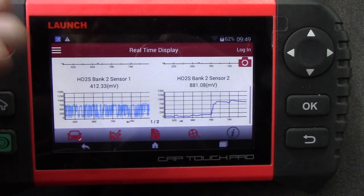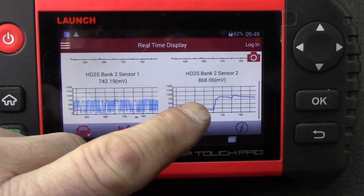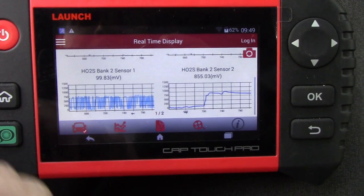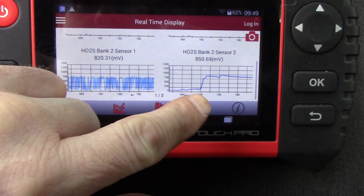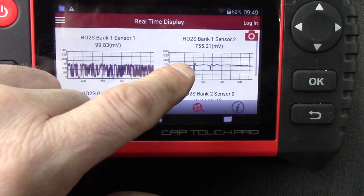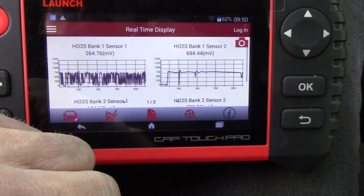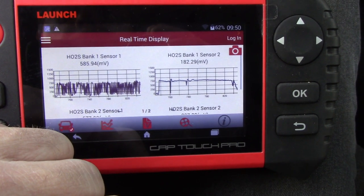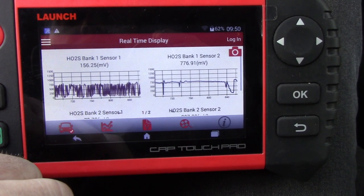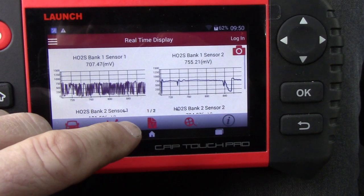If your O2 sensor is affecting one bank, it could explain the fuel trim issue. But I'm still confused because of the flip-flop situation — bank two had the pegged fuel trims, but bank one was the one reporting all the misfires. The sensor two on bank two is a new sensor and looks all right. Things look mostly normal, other than the front sensors not really responding. I'm going to check the spark plugs on both sides — just one from each bank to compare.